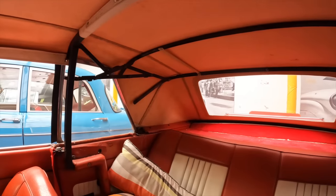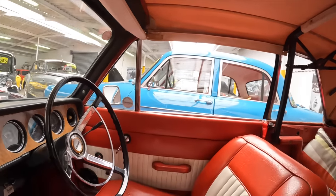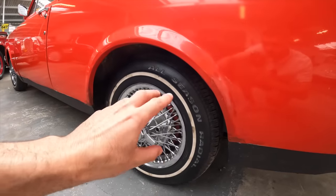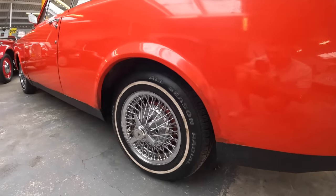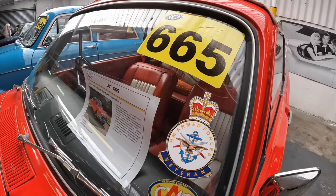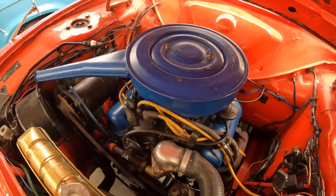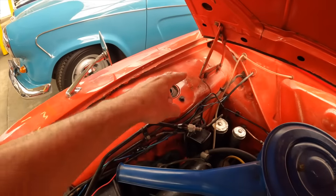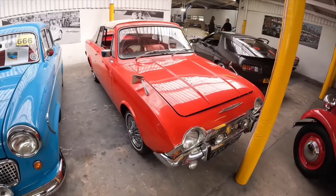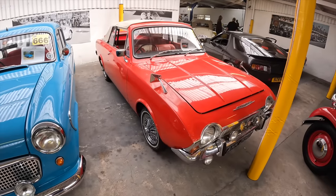Here we have a 1968 Ford Corsair Crayford convertible — a proper classic with a wooden dash and big steering wheel. I'm loving the classic wire wheels with small whitewall tyres. Crayford, who are based in Kent, converted around a hundred of these Corsairs, so they're very rare now. I noticed in the description it's got a Watford and District Classic Vehicle Club sticker — very local to me! The two-litre V4 engine is under the bonnet with a slight bit of corrosion around the strut tops but no signs of previous repairs. MOT until July 2024 and the estimate is £10,000 to £12,000.